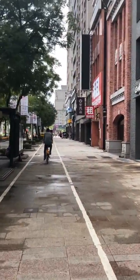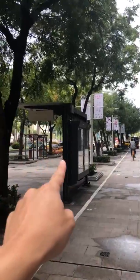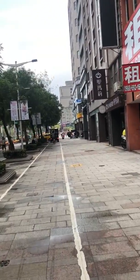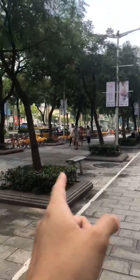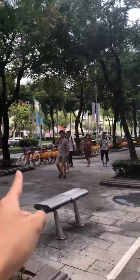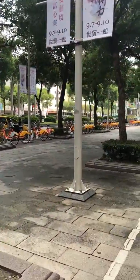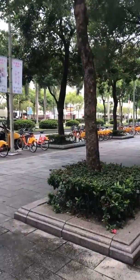Up ahead of us, you see these orange bikes over here. These are called U-Bikes. So if you have an EasyCard that you can purchase from any subway station, any MRT station, you can register that and then you can use these public bicycles. They're very, very convenient. These little U-Bike stations are all over Taipei City, and you can use them to get around town conveniently and quickly.